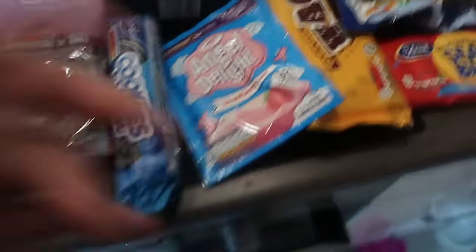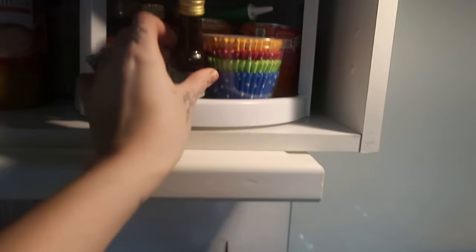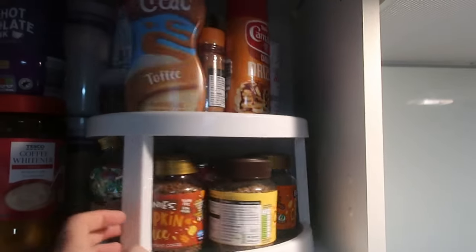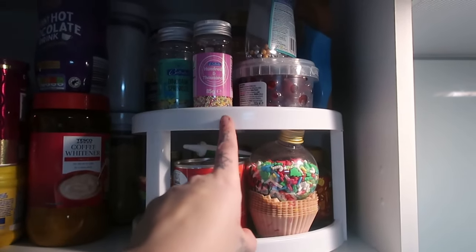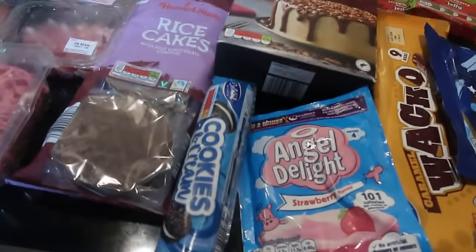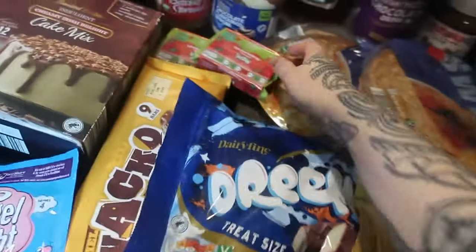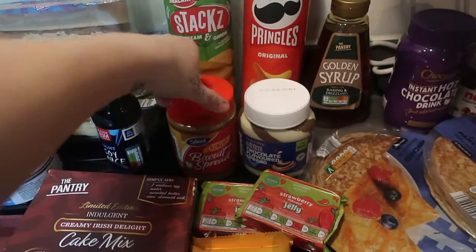Some angel delight - I like to put these in little glass ramekins, make the angel delight, and then sprinkle hundreds and thousands on top, and we call it unicorn poop! You could use any sprinkles - dinosaurs or whatever - but hundreds and thousands in a little ramekin over pink angel delight, individually served little desserts. I'm also going to make little individual jellies, so I've got two strawberry jellies for that.